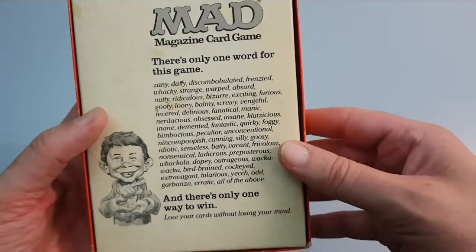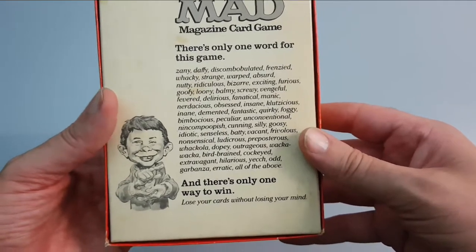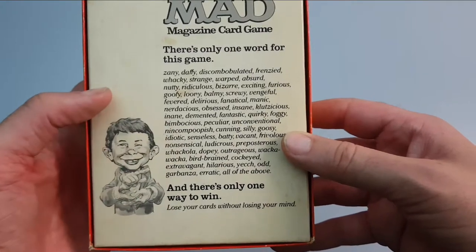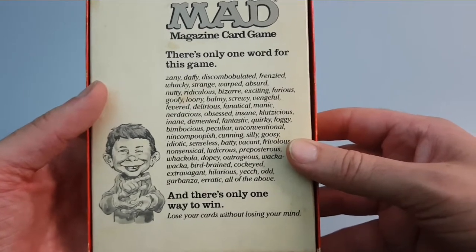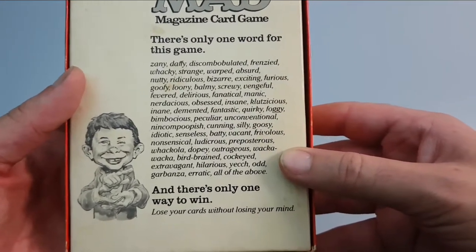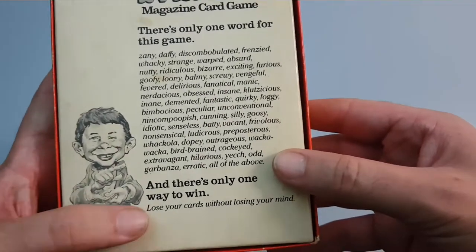There's only one word for this game: zany, daffy, discombobulated, frenzied, wacky, strange, warped, absurd, nutty, ridiculous, bizarre, exciting, furious, goofy, loony, balmy, screwy, vengeful, fevered, delirious, fanatical, manic, nerdacious, obsessed, insane, klutzelicious, inane, demented, fantastic, quirky, foggy, bimbocious, peculiar, unconventional, nincompoopish, cunning, silly, goozy, idiotic, senseless, nonsensical, ludicrous, preposterous, dopey, outrageous — and all of the above. And there's only one way to win.